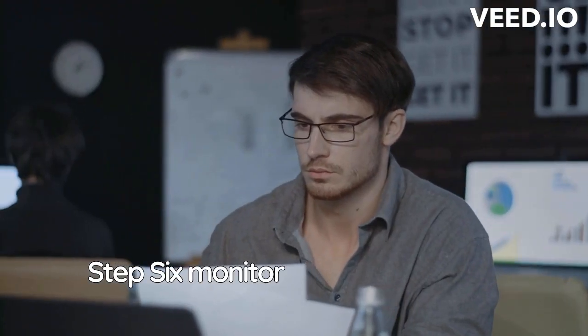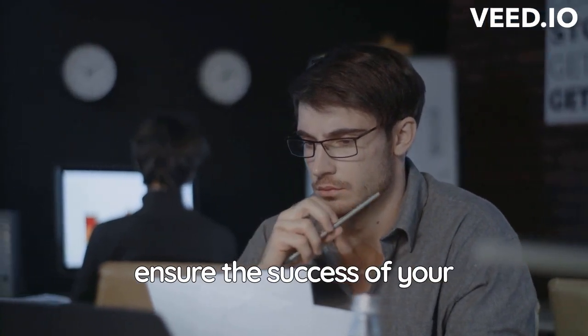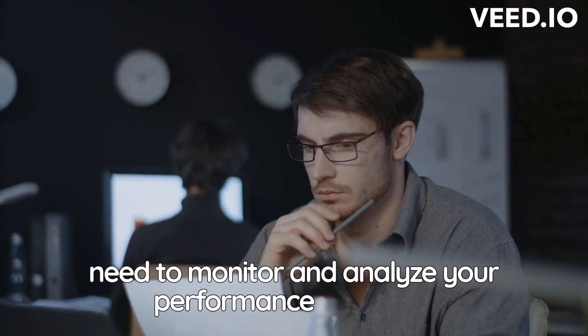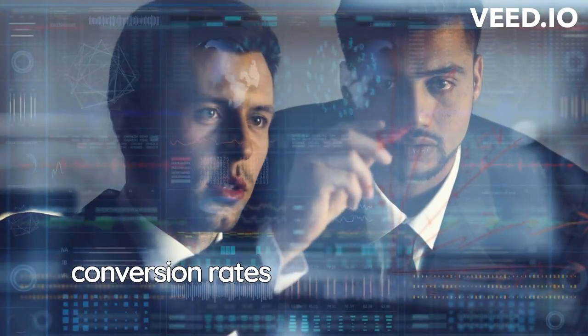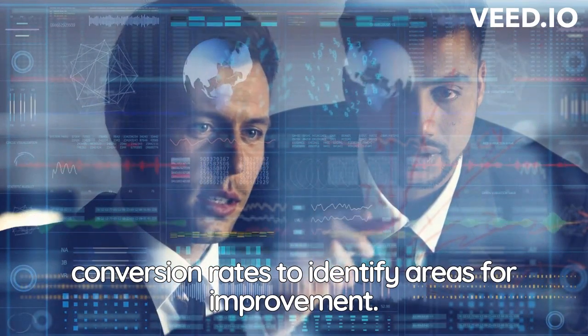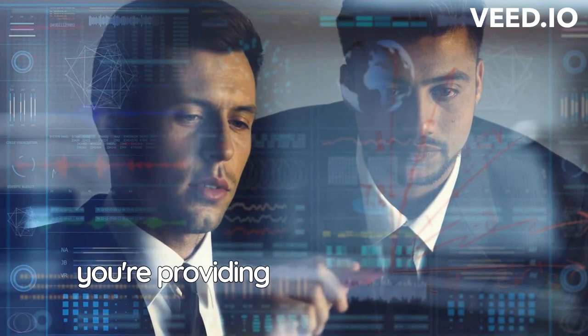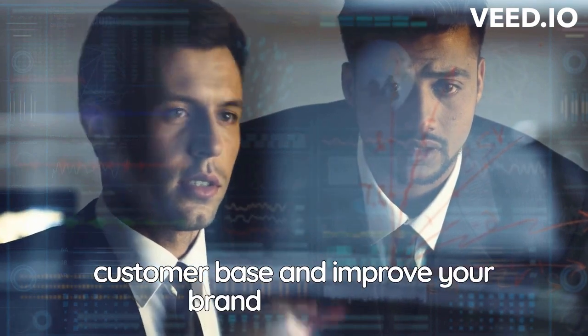Step 6: Monitor and analyze your performance. To ensure the success of your dropshipping business, you need to monitor and analyze your performance regularly. Keep track of your sales, traffic, and conversion rates to identify areas for improvement. You should also monitor your customer feedback and reviews to ensure that you're providing a positive customer experience. This will help you build a loyal customer base and improve your brand reputation.